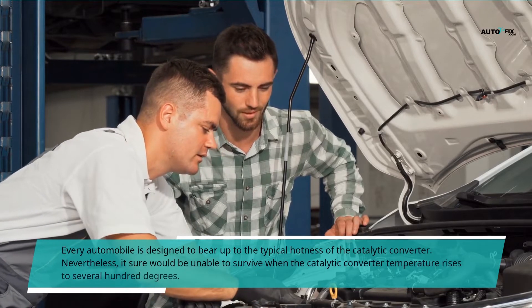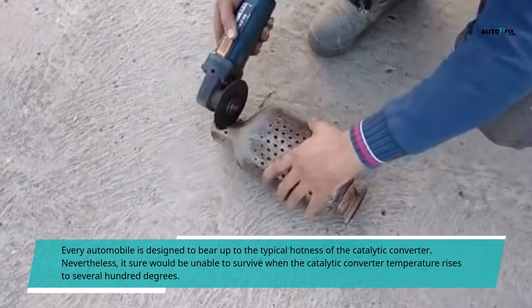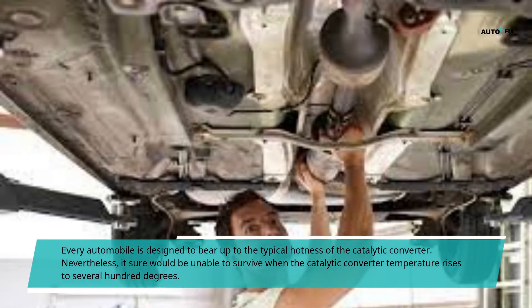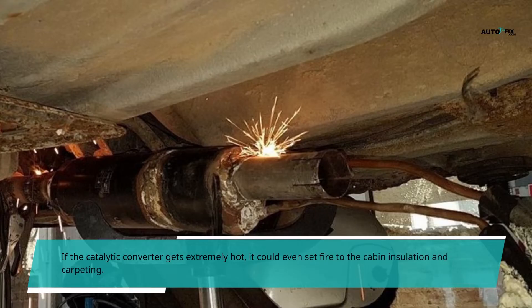Every automobile is designed to withstand the typical operating temperature of the catalytic converter. Nevertheless, it would be unable to survive when the catalytic converter temperature rises to several hundred degrees above normal. If the catalytic converter gets extremely hot, it could even set fire to the cabin insulation and carpeting.